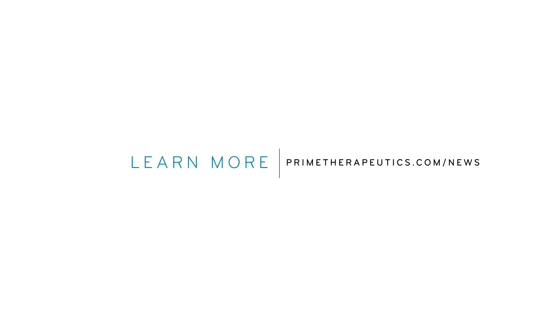Learn more about how Prime and MagellanRx are delivering next generation solutions to drive savings and value for those we serve at primetherapeutics.com.